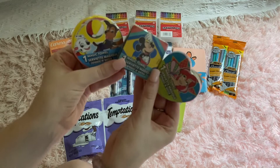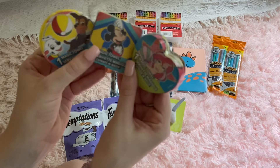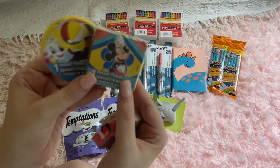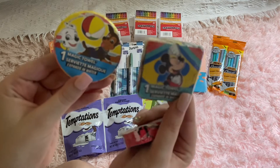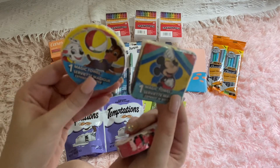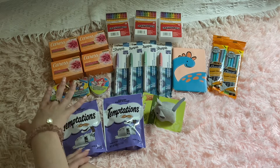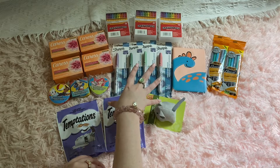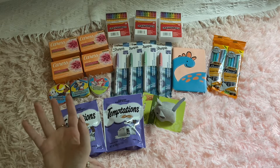I found these cute little character washcloths — I thought they were super adorable. I got myself an Ariel one because I love Disney. These two are for Evan: we got Paw Patrol and Mickey Mouse. I thought these were super cute, so I got those for my baby brother Evan. I also got stationery and stuff that I thought was super cute to send off to my mom and brothers, and some of it is for me as well.